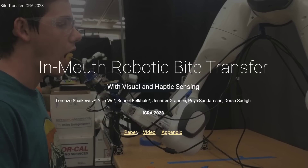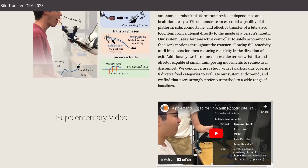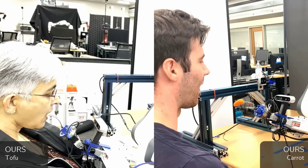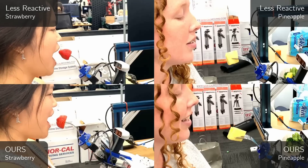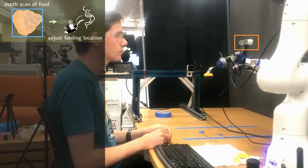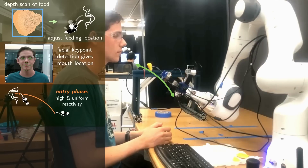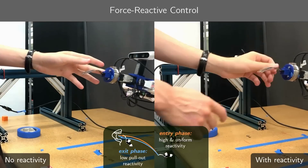A team from Stanford's Intelligent and Interactive Autonomous Systems Group has developed a new way to feed people using a robotic arm. Current feeding systems all stop in front of the user's mouth, forcing them to lean forward to receive the food, and the team says many people simply aren't capable of the required head movement. The arm marries a face detection system with a force-reactive controller, so it not only knows how to pick up food and where to place it, but it also detects when the person takes a bite, only applying the necessary force in response to their movements.